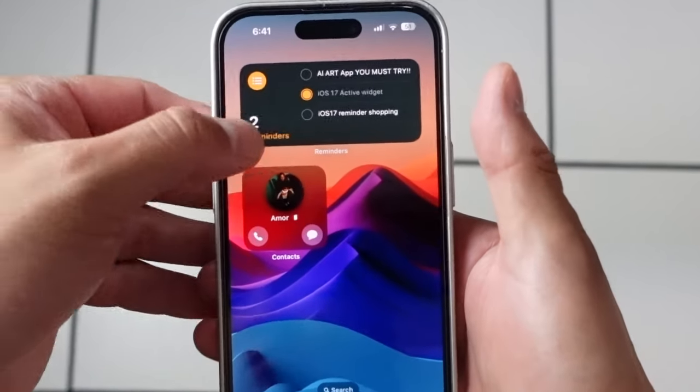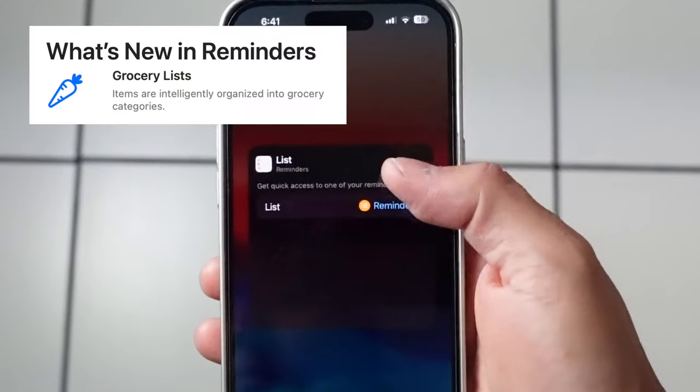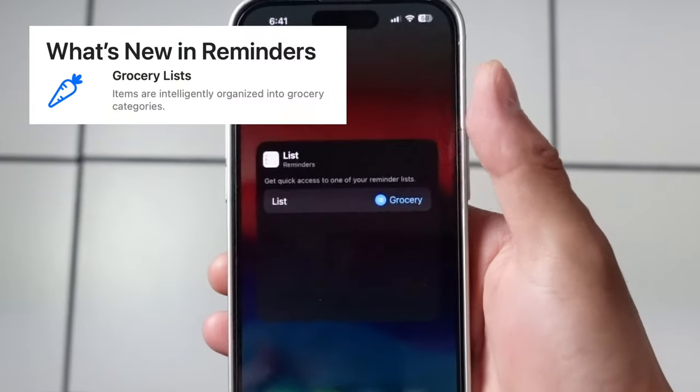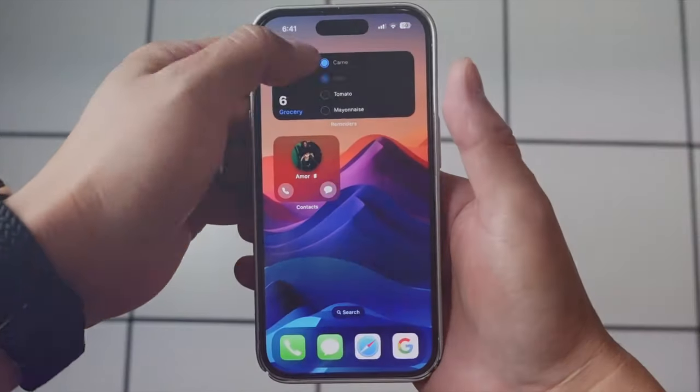Finally, with iOS 17, they have added the Grocery List feature. I know it may seem like just a grocery list, but once you start using it, you'll realize how convenient it truly is. I had a dedicated grocery app but uninstalled it.